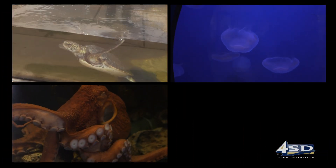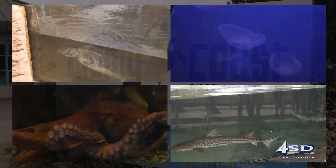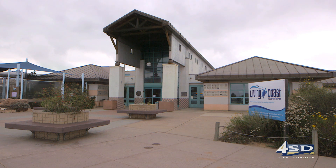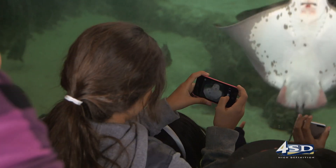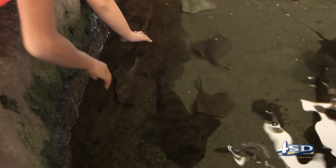Octopus, jellyfish, turtles, and sharks — these are just some of the animals that are part of the Living Coast Discovery Center, located on a wildlife refuge in Chula Vista. They're also part of the center's education programs, which create an interactive learning environment for students.